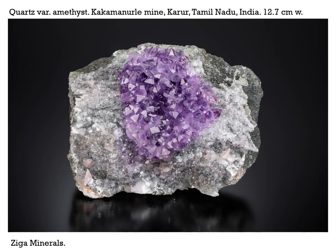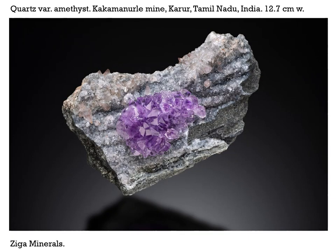India, of course, is always producing tons and tons of fine zeolites in the Deccan Traps in the state of Maharashtra. But in another province, Tamil Nadu, we have beautiful amethysts. This is from the Kakamanuil mine in Karur, Tamil Nadu. This one's 12.7 centimeters across, and here's another one about the same size. You may remember that a number of years ago quite a bit of material was coming out of this mine, tending to be loose clusters forming rather interesting scepter-like growths.